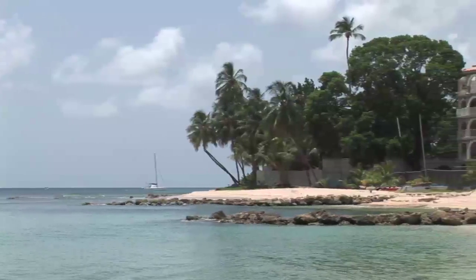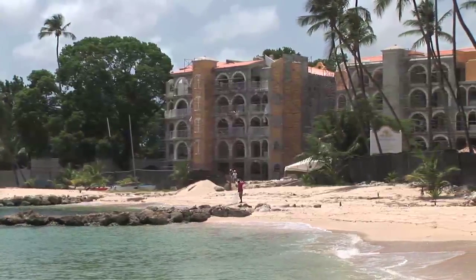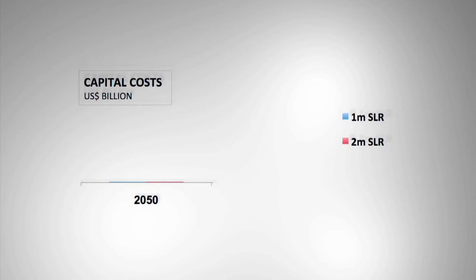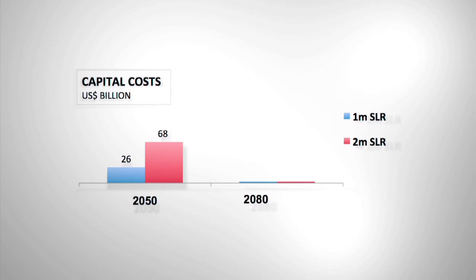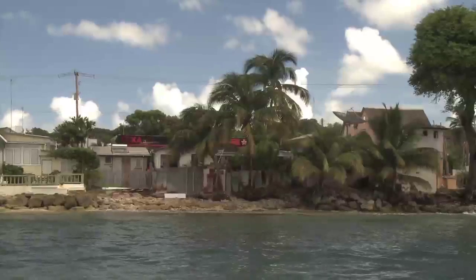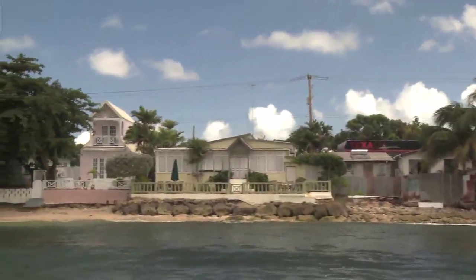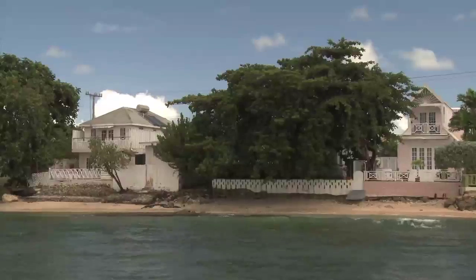The study also estimated the cost of losses and damages to infrastructure associated with sea level rise. By 2050, capital costs were estimated to be approximately 26 billion U.S. dollars for a 1-meter rise in sea level and 68 billion for a 2-meter rise. By 2080, these costs increased to 60 and 187 billion for 1 and 2-meter sea level rises respectively. These enormous costs represent substantial proportions of the annual gross domestic product of the CARICOM region, and would be impossible burdens to bear for small developing countries.